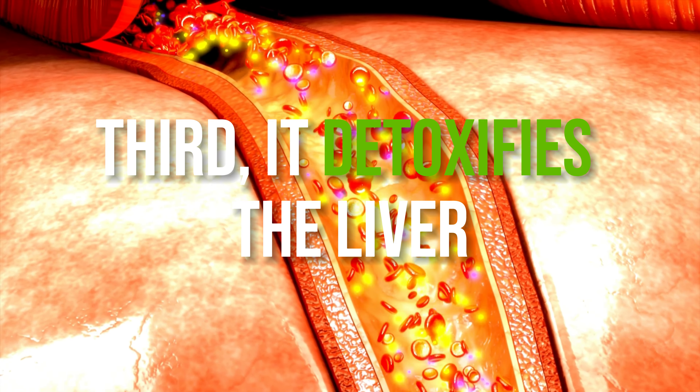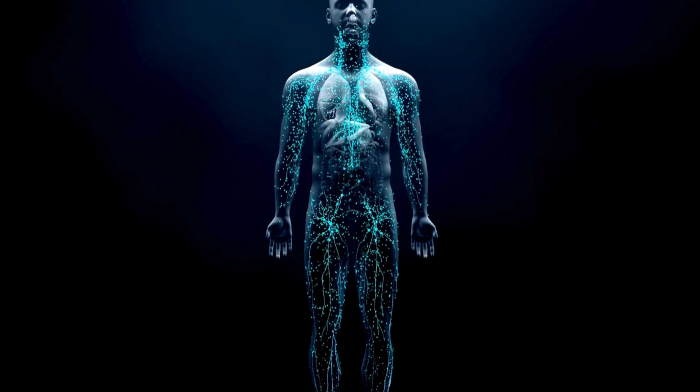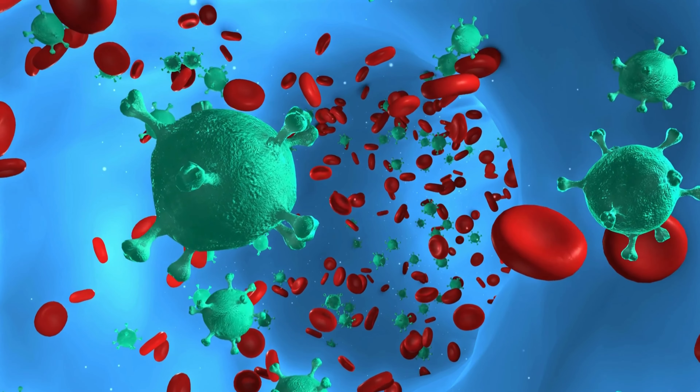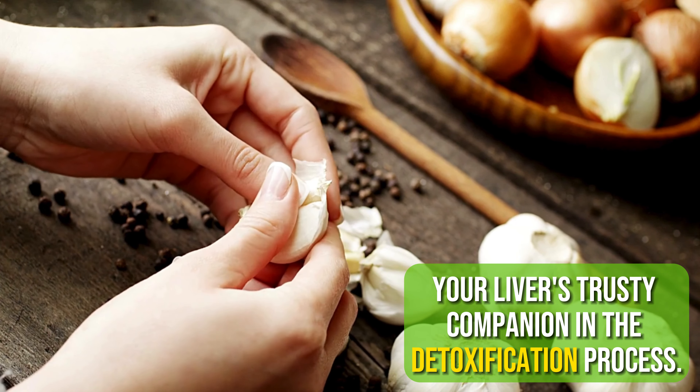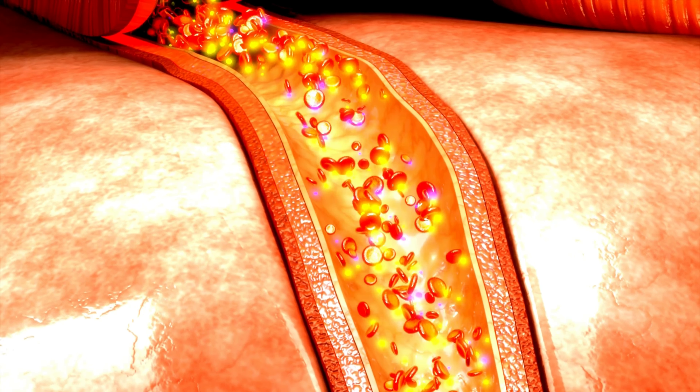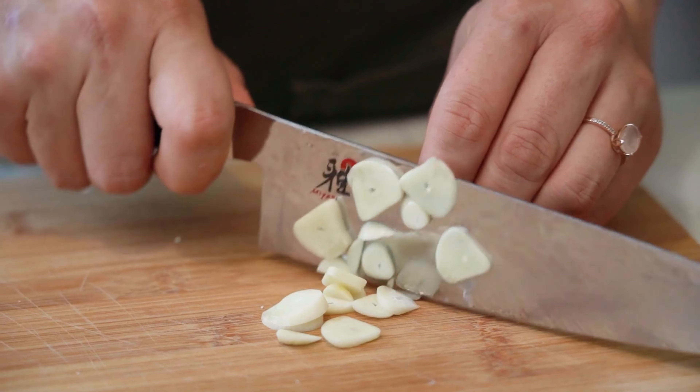Third, garlic detoxifies the liver. Your liver, the body's ultimate detoxifier, works to rid your system of harmful toxins. Yet the constant onslaught of pollutants and toxins can cause it to become overwhelmed. Enter garlic — your liver's trusty companion in the detoxification process. Laden with compounds that stimulate the production of detoxifying enzymes, garlic kick-starts the liver's natural detoxification pathways, facilitating the breakdown and elimination of toxins from the body. By bolstering the liver's detoxifying capabilities, garlic lightens the load on this vital organ, promoting its overall health and function.